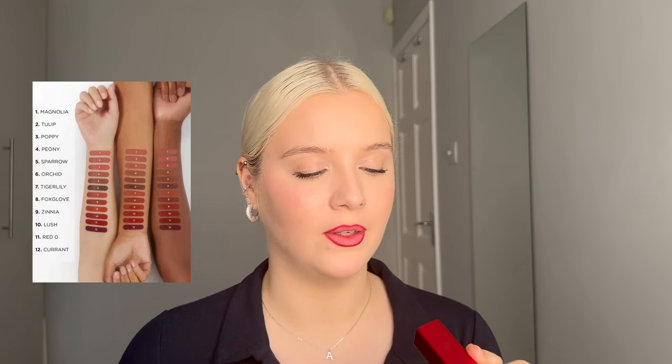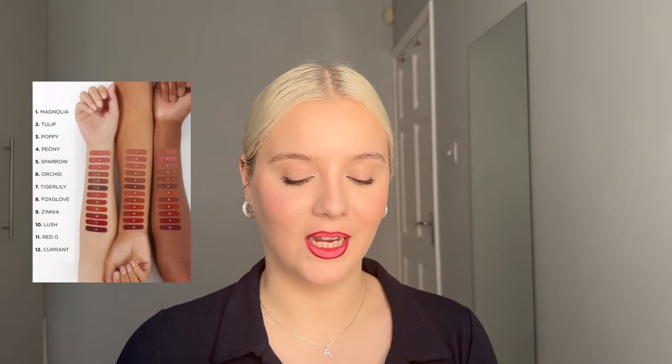And now for the final lip product of the video — this is the Hourglass Unlocked Matte in the shade Red Zero, in its iconic packaging. Oh, stunning. It's a little different to the lip liner — I thought they were going to match. Is she not stunning? This is so beautiful. It's shade Red Zero from the Unlocked Matte. Right now it doesn't feel super matte, but I have just had a lot of glossy balms on. But this shade is stunning. Those are all the shades I had to try today.